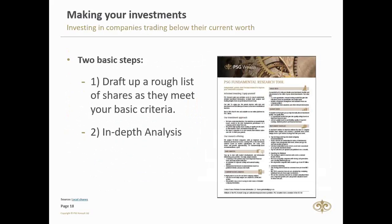To bring all these valuations back to two practical steps when building a profitable portfolio: firstly, draw up a rough list of shares that meets your basic criteria based on the things I've mentioned. Then, do a more in-depth analysis. On the right-hand side I've put the PSG fundamental research tools available on the website for clients — please visit there and find more in-depth knowledge and fundamental analysis on the stocks you're invested in.